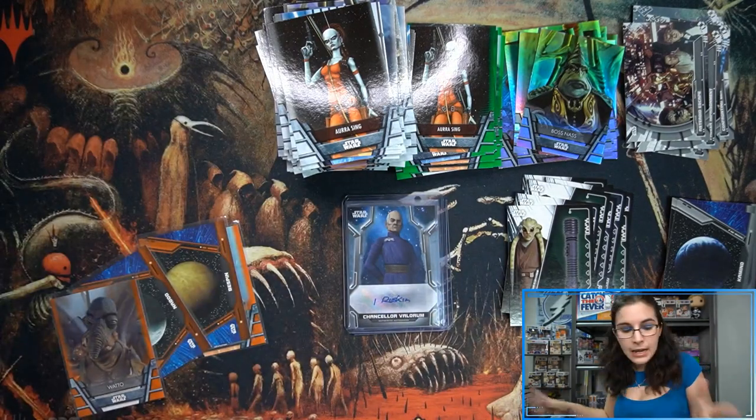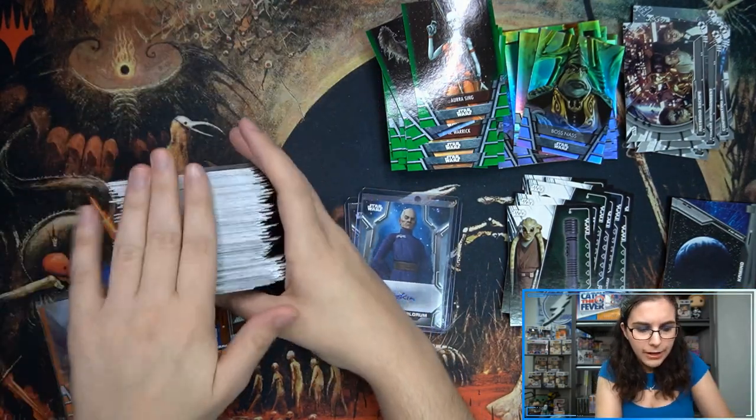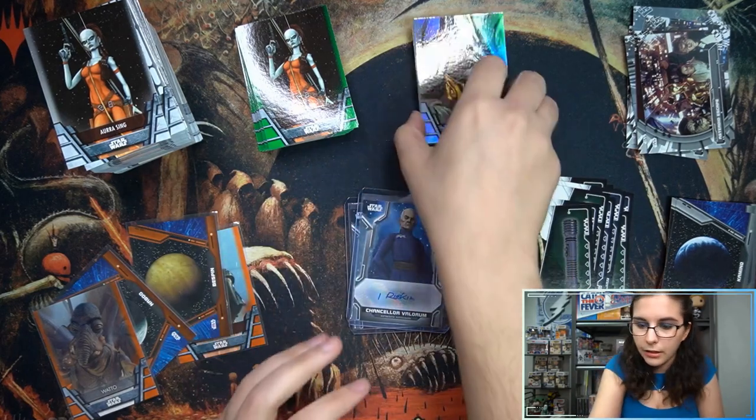We have another orange — Watto orange, number 71 of 99. That's our second orange of box number two. Last pack — nothing fancy here: foil Boss Nass and a Kit Fisto lightsaber insert. So we'll move this box out of the way and do a recap of the pulls from boxes one and two for William.